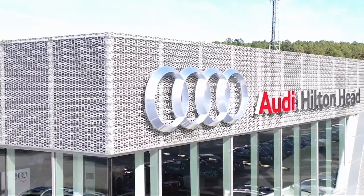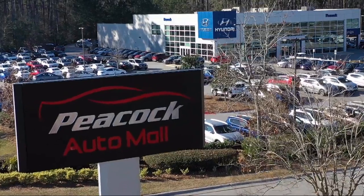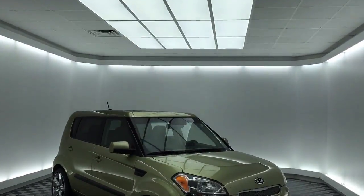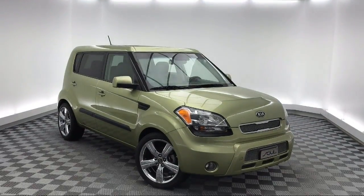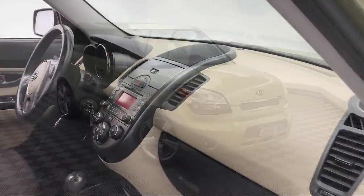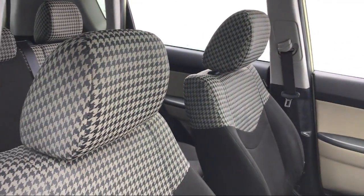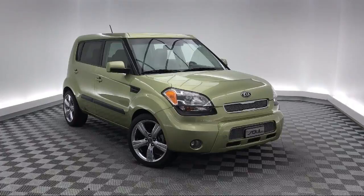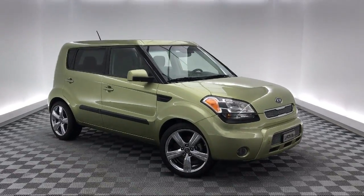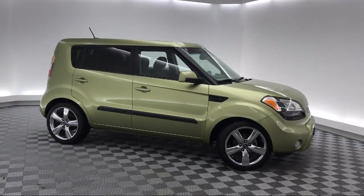Welcome to the Peacock Auto Mall. Here's a look at another one of our great vehicles from our extensive inventory. It comes equipped with electronic stability control, tire pressure monitoring system, steering wheel controls, keyless entry, alloy wheels, air conditioning, AM FM CD MP3 audio system, traction control, CD player, and power windows — and has less than 75,000 miles on the odometer.